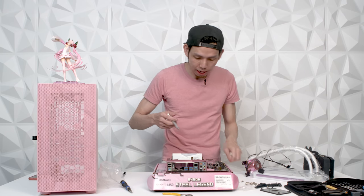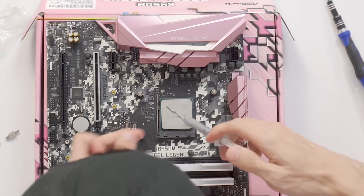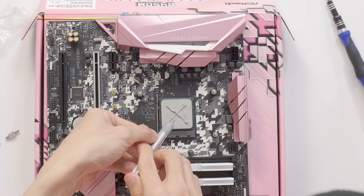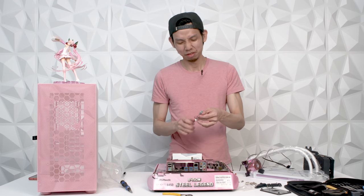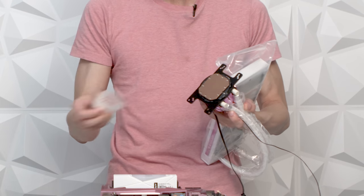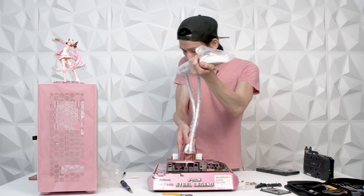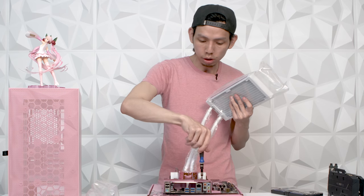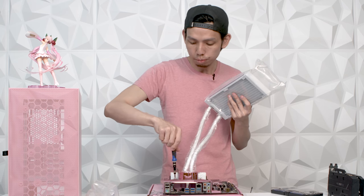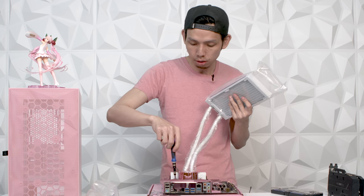The CPU cooler mounting is on now. Thermal paste — X method. Not my best X, but it'll do. Don't forget to take out your plastic from the contact point — don't make the same mistake I did! Make sure the heart is in the right orientation, and don't forget to screw in a crisscross manner so that you don't put pressure on one side of the CPU.